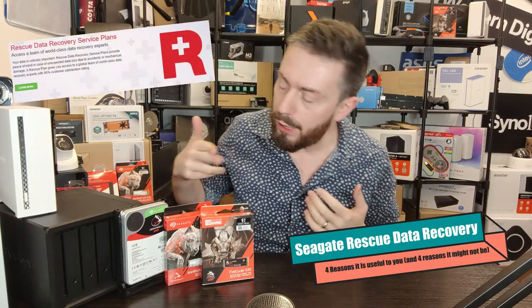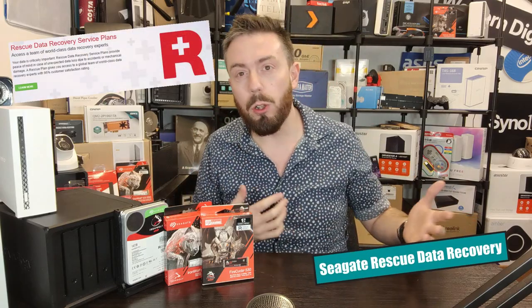Hello and welcome back. Today I want to talk about Seagate's Rescue Service — this thing you notice on a number of their products. You look on the box, the website, or on the pages of any e-shop and you see this little R with a plus symbol, and you wonder: one, what is it? Two, is it worth it? Three, is it a gimmick? I've talked about it a lot on the channel and done testing a couple of years ago.